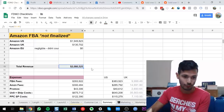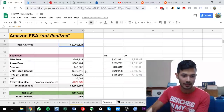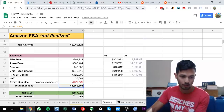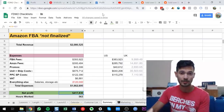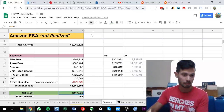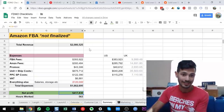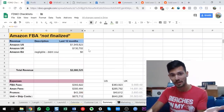On total revenue of nearly $2.1 million for roughly the last 365 days, I had total expenses of $1.662 million. That comes out to a net profit of $417,000. I feel a bit uncomfortable sharing this number, but that's what it is. That's my Amazon FBA business — I've shared Seller Central screenshots and videos enough times on this channel.